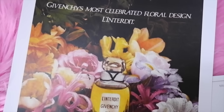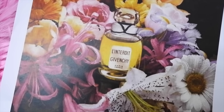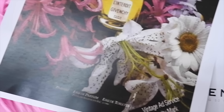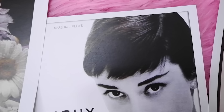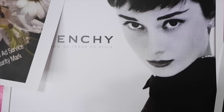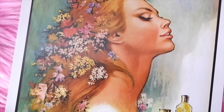Next is Givenchy L'Interdit, which was actually created for Audrey Hepburn in 1957. The name is French for 'forbidden,' and it's a delicate floral powdery aroma containing notes of jasmine, rose, and violet, with a heart blend of woods and grasses. Hepburn wore it for a year before it was released to the public, and she also became the first actress to become the face of a perfume. There's also an updated 2018 version — I have the updated couture one, with notes of orange blossom, jasmine, tuberose, vetiver, and patchouli. It has a lovely sweet smell and it's one of my favorites.